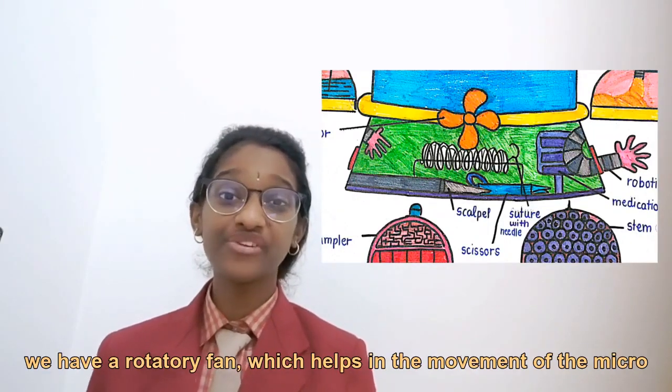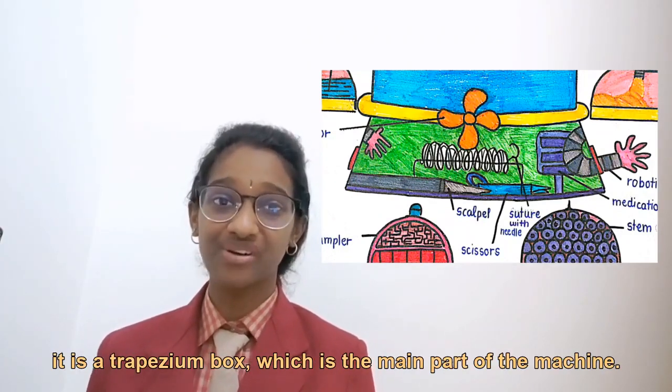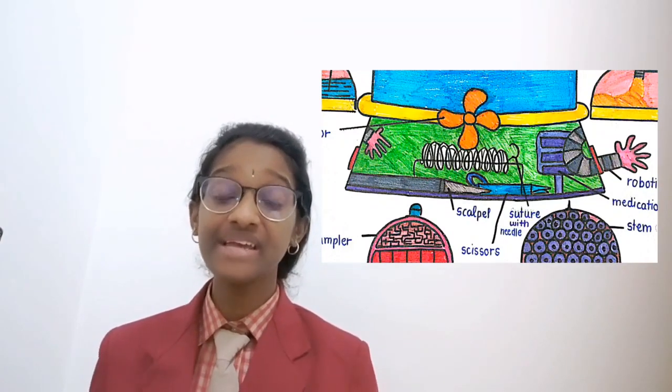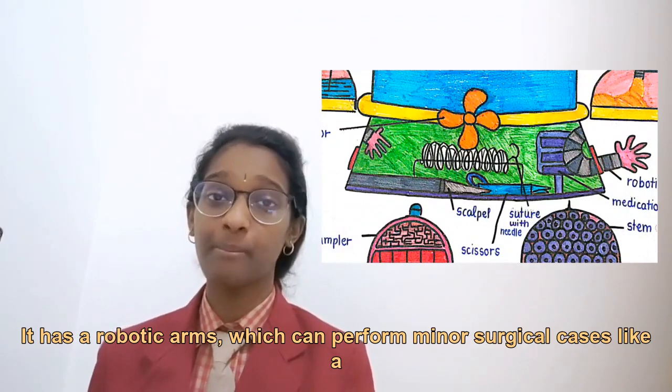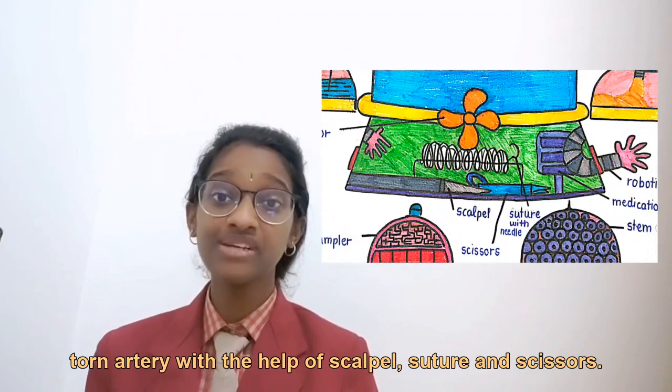Moving down, there is a rotary fan which helps in the movement of the micromachine. Below it is a trapezium-shaped toolbox, which is the main part of the machine. It has robotic arms that can perform minor surgical tasks such as repairing a torn artery, using a scalpel, suture, and scissors.